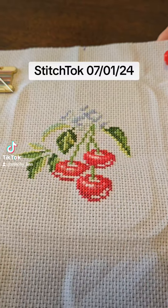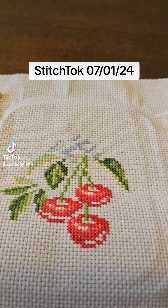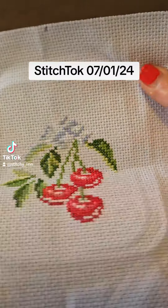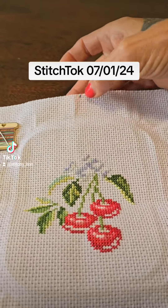Welcome to my Stitch Talk of Monday, July 1st, 2024. This is what I began on Saturday.